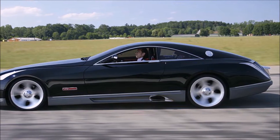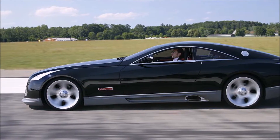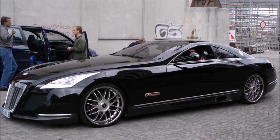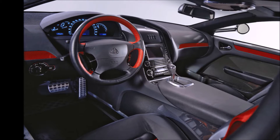The Maybach Exelero is actually a custom-made car built at the request of Fulda Tires. It was created for the advertisement of new wide tires. The car was manufactured in 2004, and the rapper Birdman bought it in 2011 for $8 million.